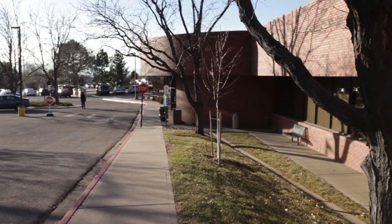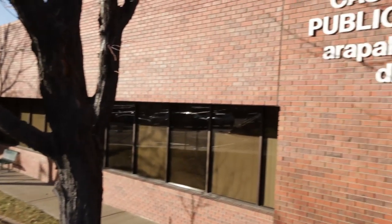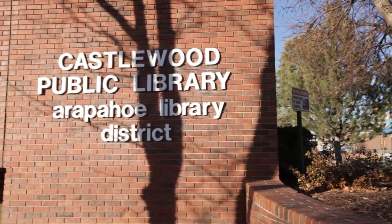I'm Cindy Phillips. I'm the manager of library materials services at the Arapahoe Library District. We have eight physical libraries as well as mobile library services, which has a bookmobile.